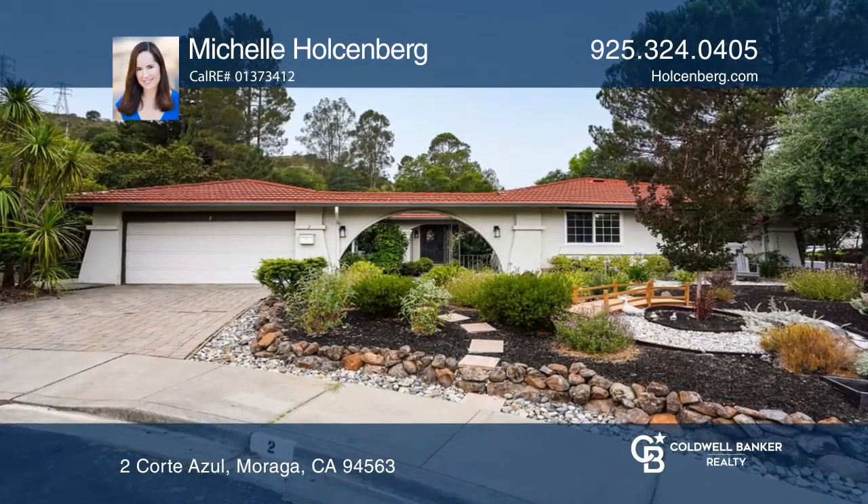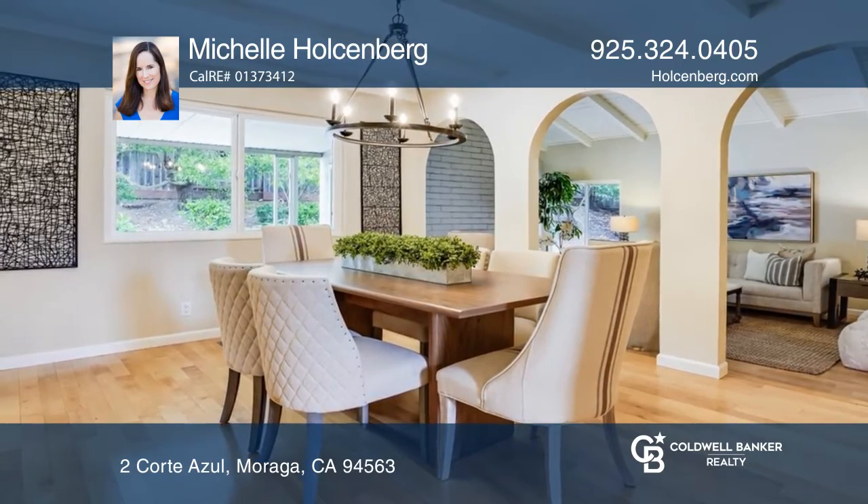This sought-after single-story home has four bedrooms and two and a half baths, a courtyard entryway, and a spacious floor plan.